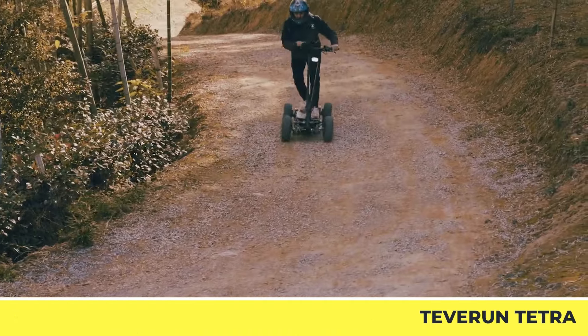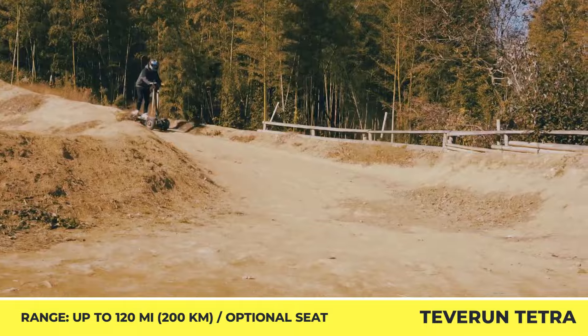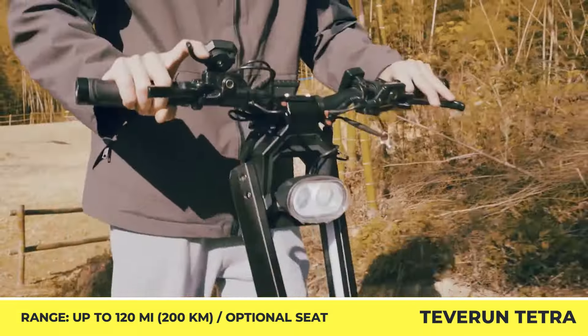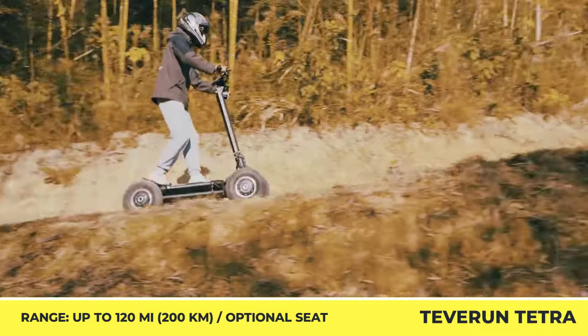The main difference between the models is the weight. The 4-wheel version tips the scales at 182 pounds, which is 15 pounds more compared to the 2-wheel drive version.